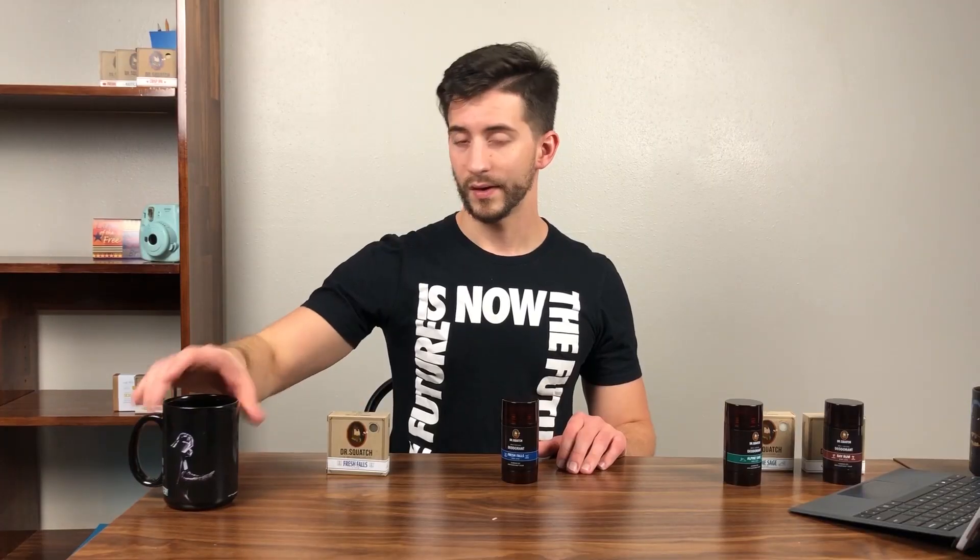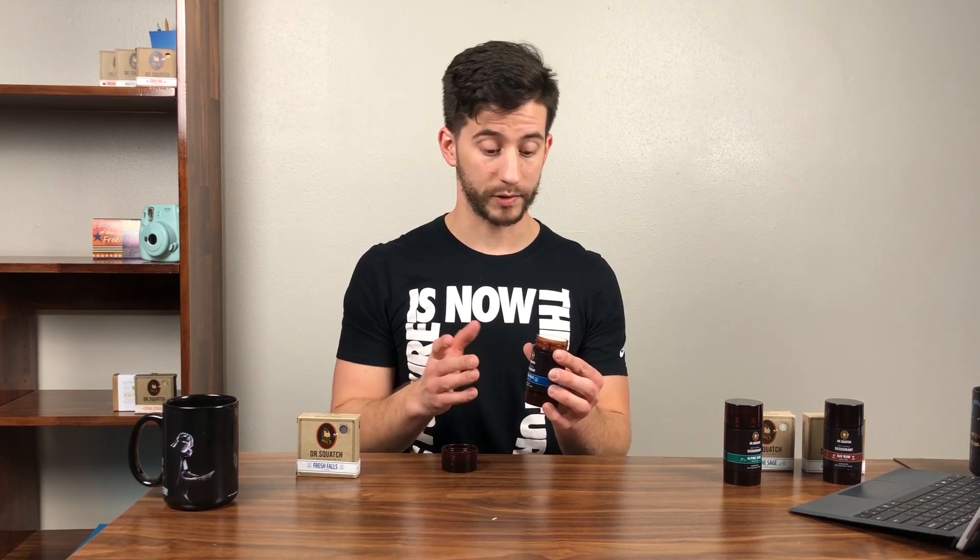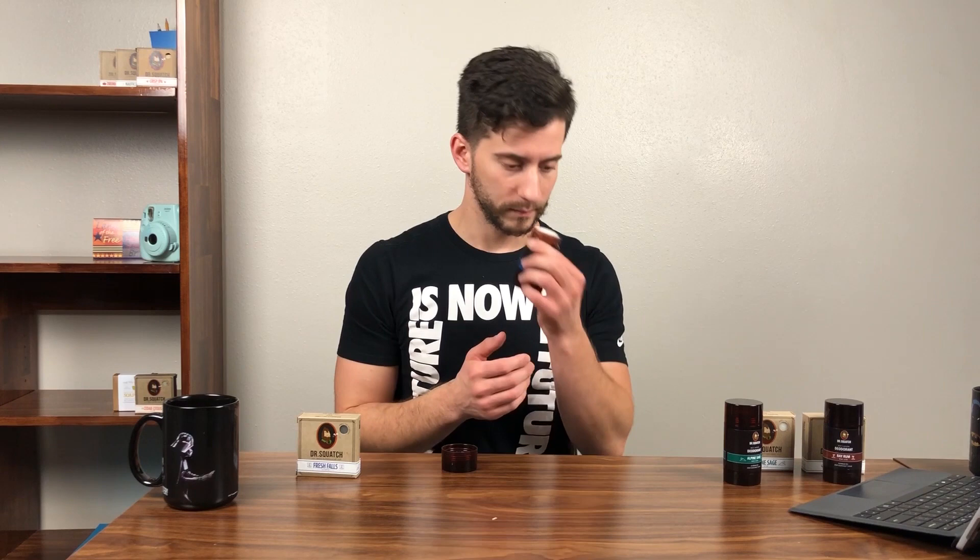Now let's smell the Fresh Falls deodorant. This one actually smells like the bar of soap — I appreciate that, thank you. Unlike the Bay Rum which smells like bubble gum, and the Alpine Sage which smells good but doesn't really match the soap, this one actually smells just like the bar. I don't review deodorants but I might do a short follow-up video saying whether they work or not.